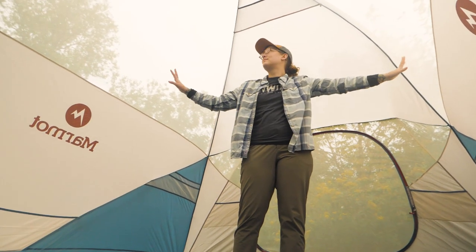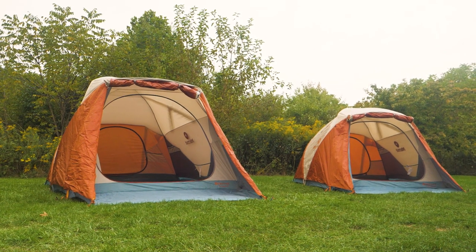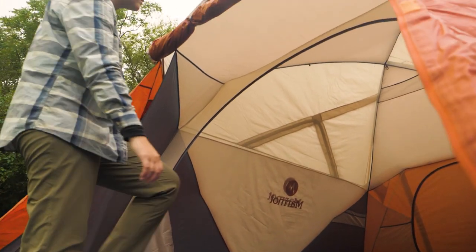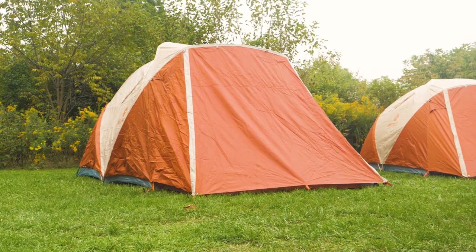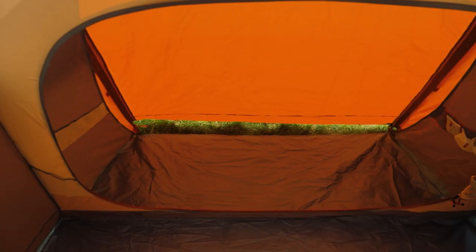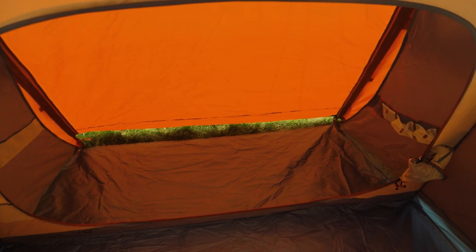Ample mesh on the walls allows for breathability, and the huge front door makes loading your gear in super easy. I love that I can comfortably get in and out of this tent without having to crouch so much. Another nice feature of the large door setup is the versatility — the door can be used as a standard vestibule with handy covered floor space for your shoes or pack.